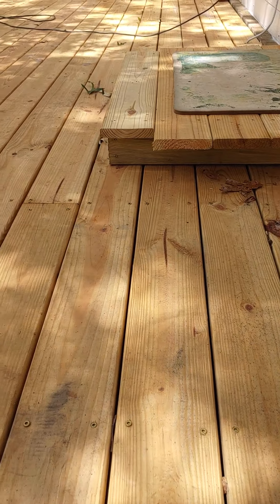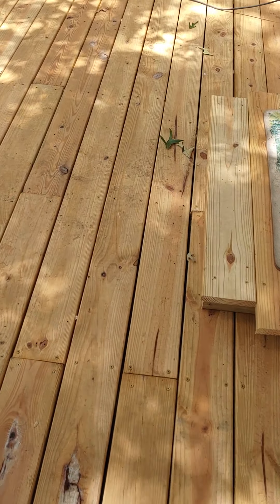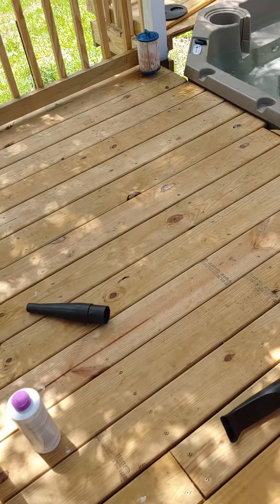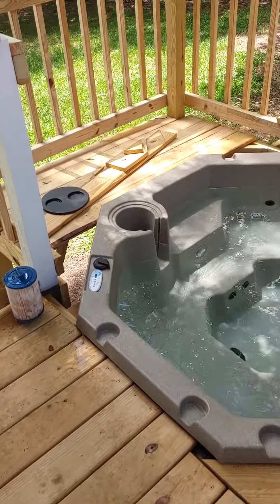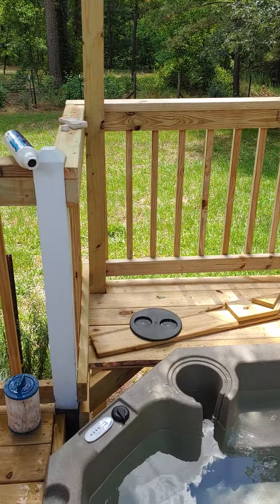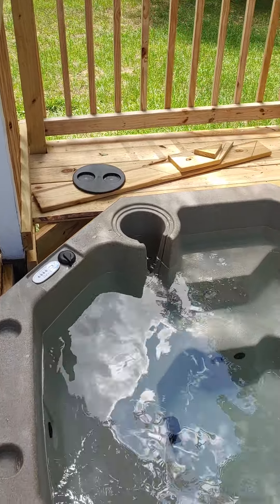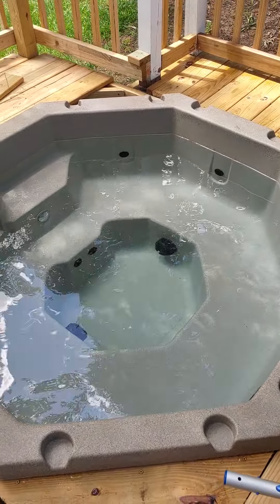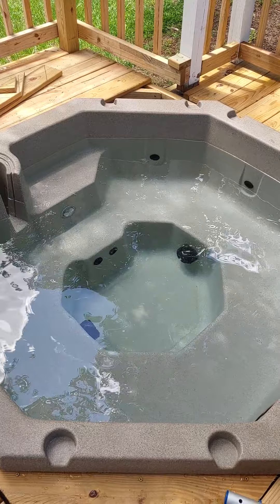Alright, there's our chop pile. We've got some stairs — looking pretty good. We've got to redo the gate. Pretty groovy. Got a little step up.